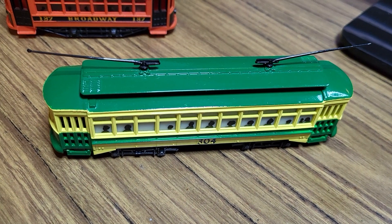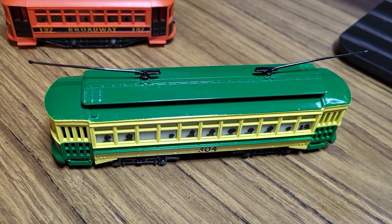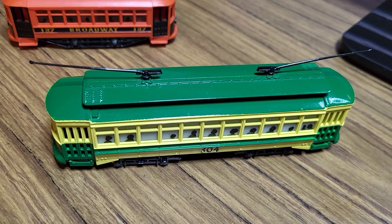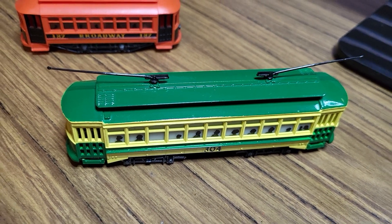The second trolley is an early white box Bachmann Brill. It runs. It's not really that detailed, but it does light up. That's about all I can say about that.